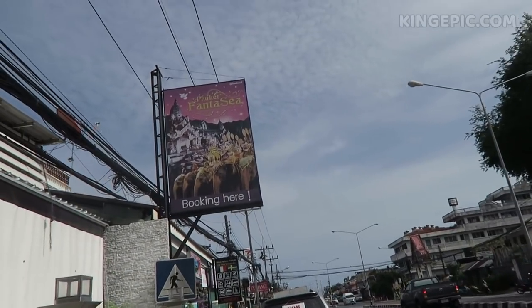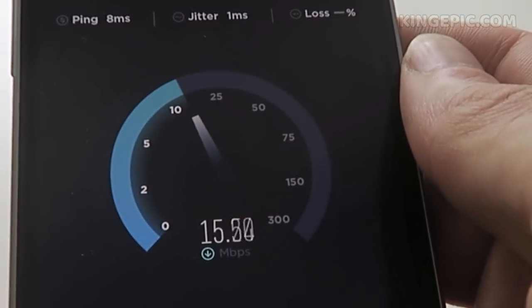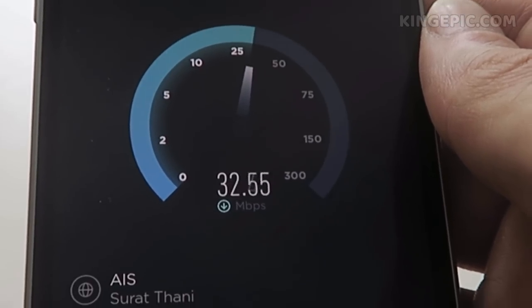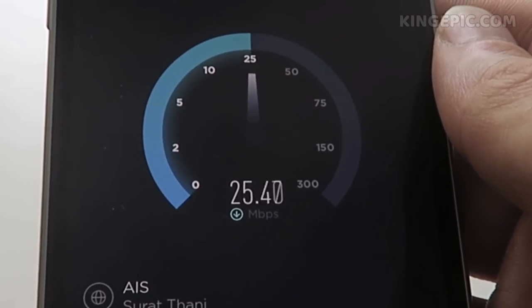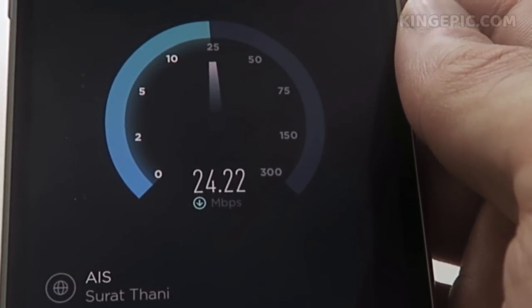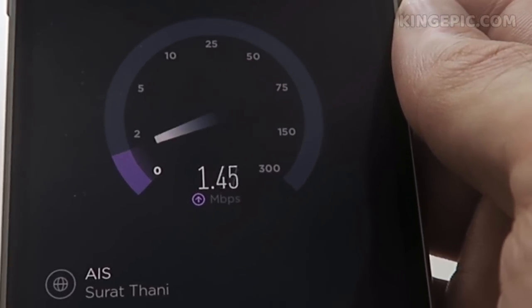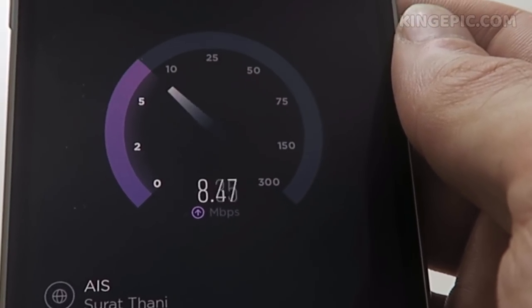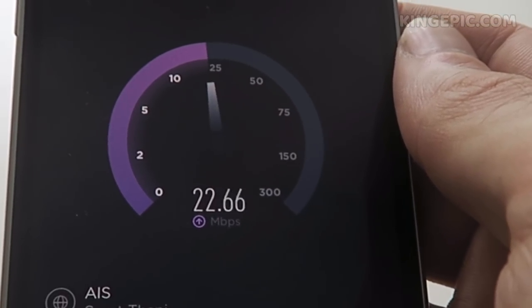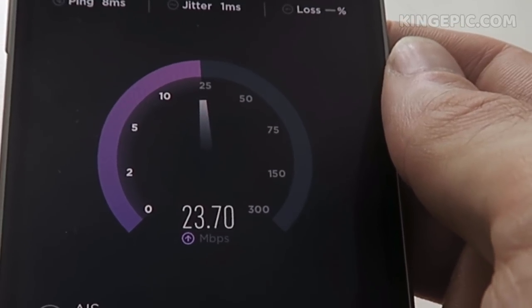Almost at the 7-Eleven. As you can see, the WiFi speed: around 32, roughly 30 download — pretty good, in case you want to do some work here. Upload is 24, and also pretty good — almost between 20 and 25. So that's solid.